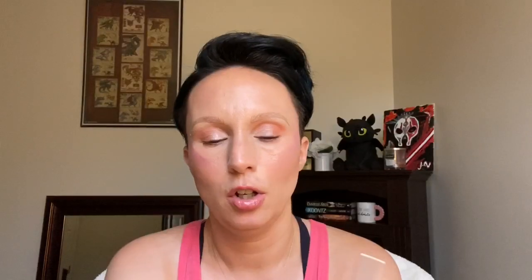For my eyebrows, I go with my Benefit Precisely My Brow in color three. I also have a small one of the Gimme Brow — these two together, my eyebrows stay on all day. My other brow pencil I love is from the drugstore: the Maybelline Brow Ultra Slim in medium brown.